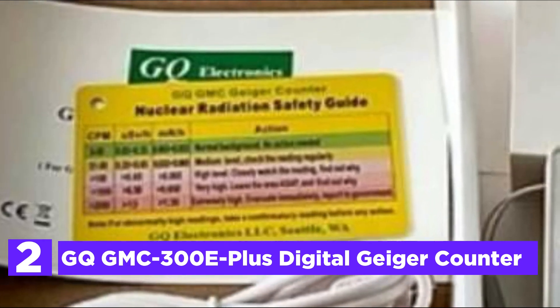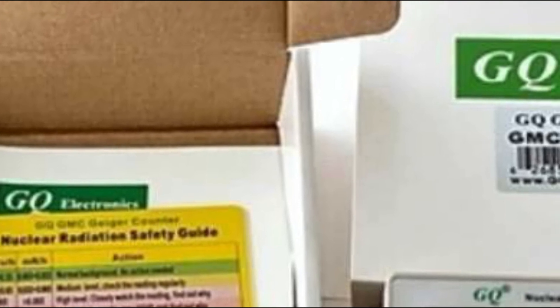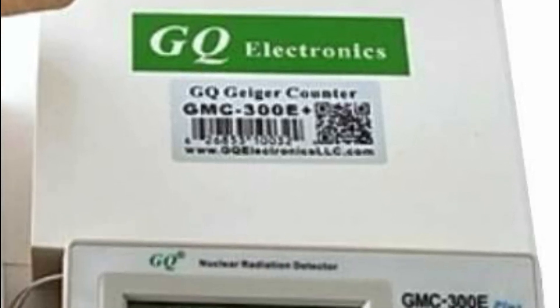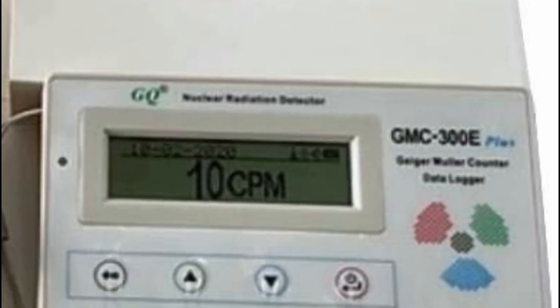Number 2 in our list, the GQ GMC 300E Plus Digital Geiger Counter. This well-known Geiger counter was designed and manufactured by GQ Electronics. It's a mobile and user-friendly device with all the necessary features for the detection of nuclear radiation. It has an automatic data recording feature — it continuously monitors radiation levels and stores data each second in internal memory, which can then be played back later. Large font mode can be selected in CPM or mR/H. The graphic mode shows the last 60-second radiation change in real time. Text mode displays all information on one screen, and menu mode lets the user set up system settings.